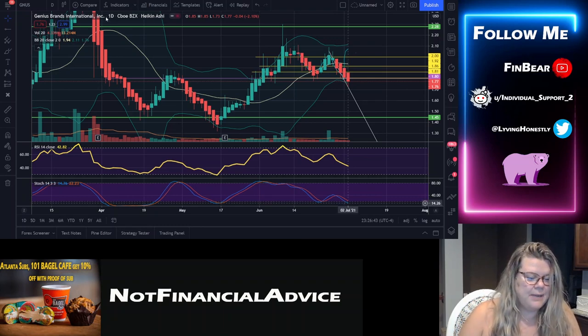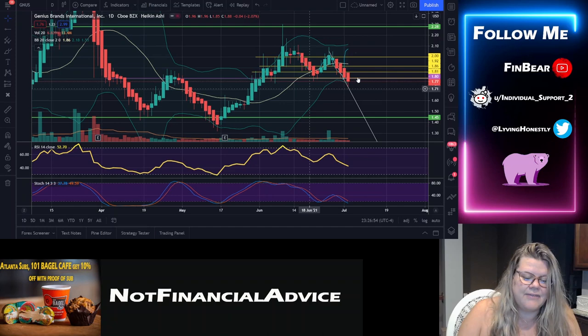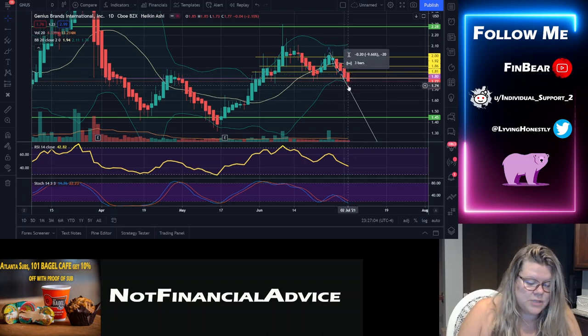Here we have a possible W formation. We have a sidewall coming up — I wish it had gone a little bit higher to be a little bit stronger — but now we are in that tail form, that little side tail that normally happens, and then I have a feeling we might bounce back up. We are playing along this $1.80 line, which is not making me feel amazing, but it's okay.